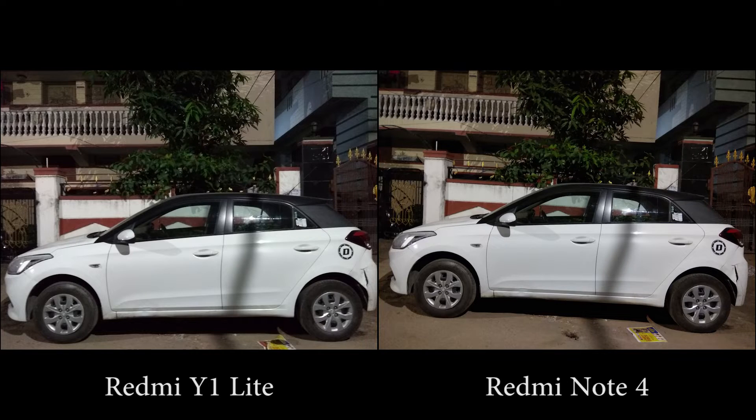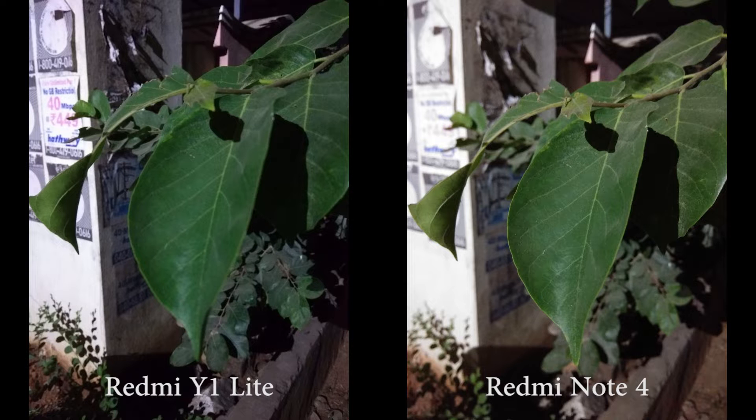In low light, once again Y1 Lite produces warmer colors, with Note 4 trying to maintain good color balance. Dynamic range is slightly better on Note 4.